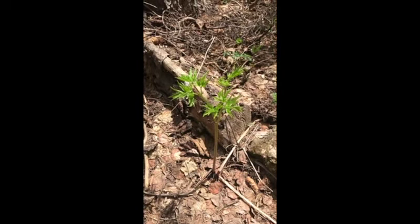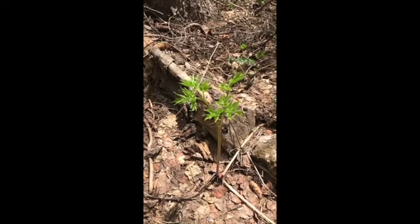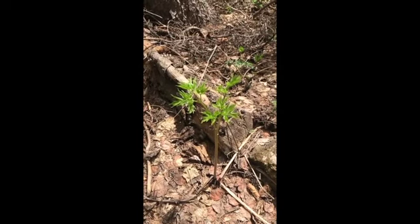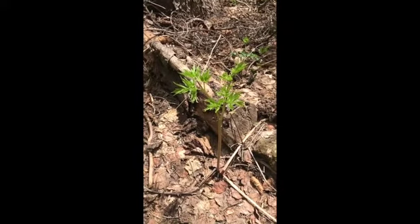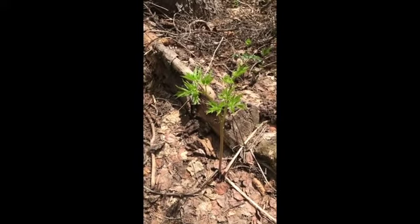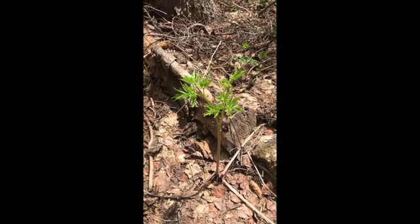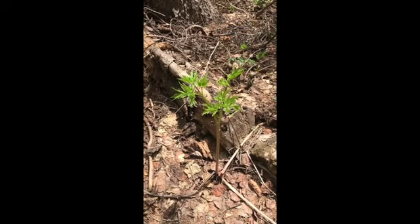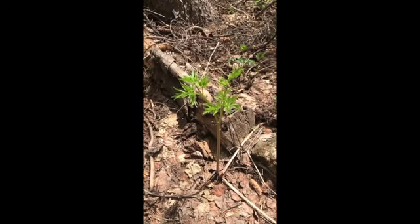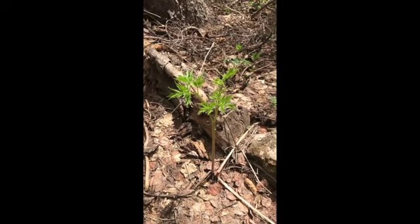This is Actaea rubra — baneberry — just getting going. Beautiful plant. If you're familiar with black cohosh, they look quite similar because they're in the same genus; they're related. We have the red-berried version of baneberry around here, hence the rubra name. But interestingly, there's actually a white-berried variant that I see frequently along this trail, which is different than the white baneberry back east — completely different species.